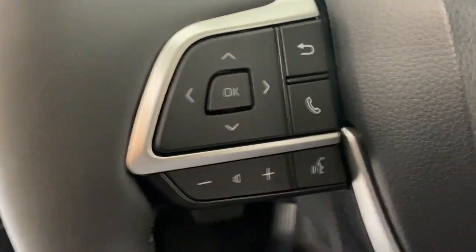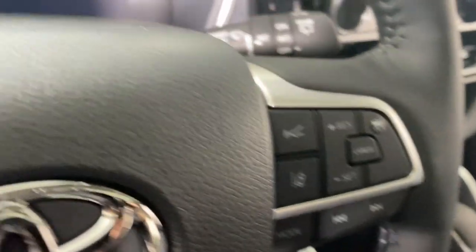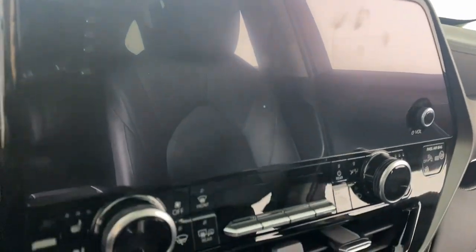These are just some of the great options this vehicle comes with: heated steering wheel, heated and/or cooled front seats, navigation system, moonroof, keyless entry, fog lamps, satellite radio.